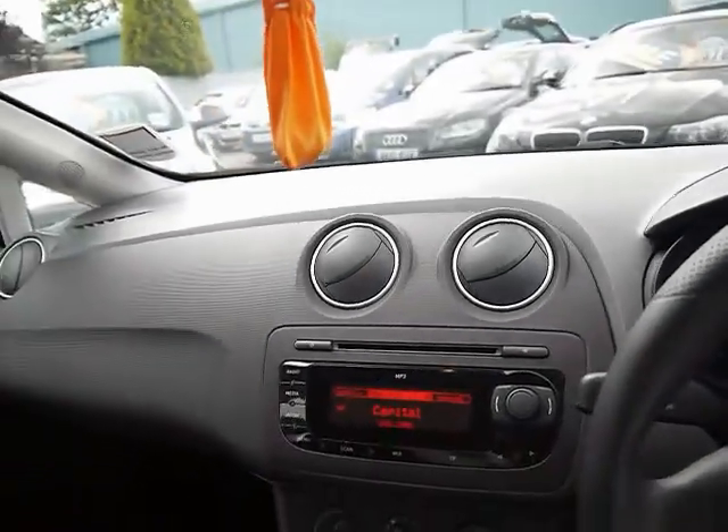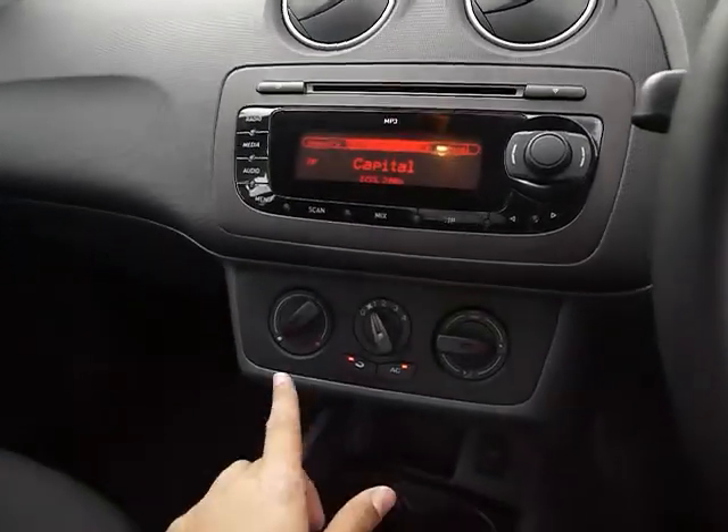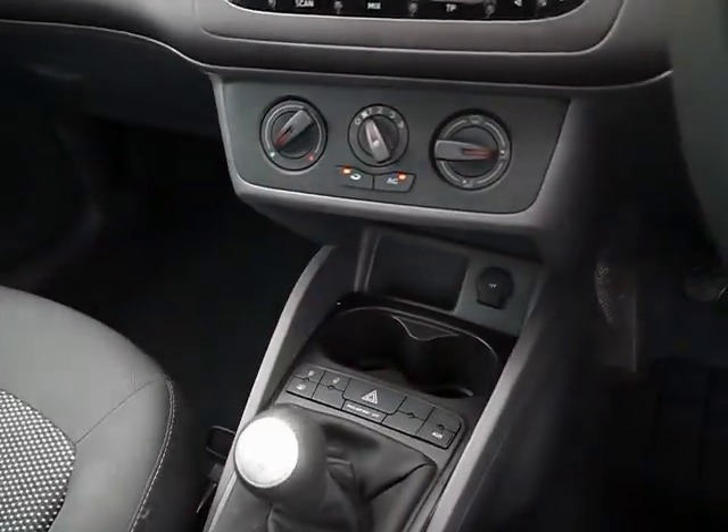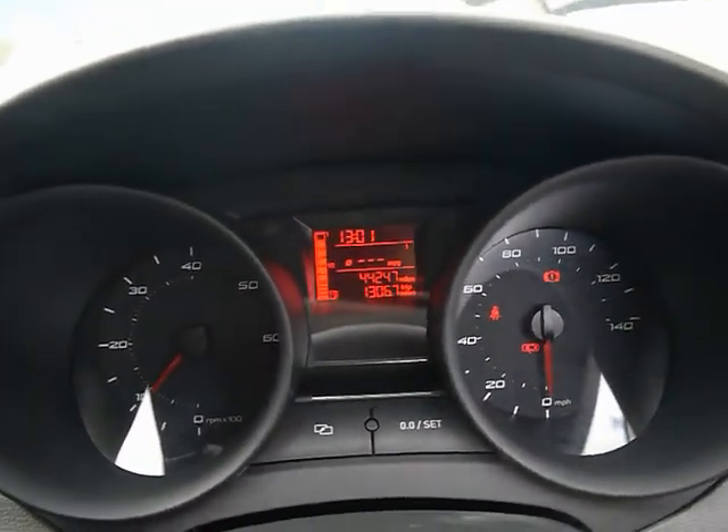Into the front, the entertainment system comes with a radio, single CD player and auxiliary input. We've also got air conditioning and various cup holders and storage compartments in the centre console. The onboard computer shows you average fuel consumption and average speed.